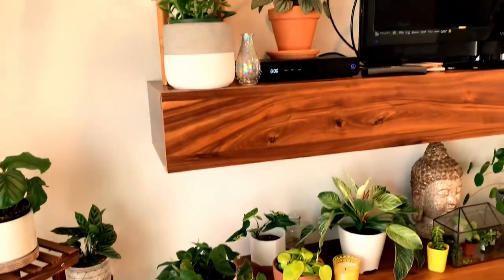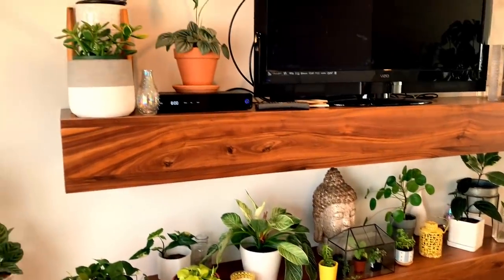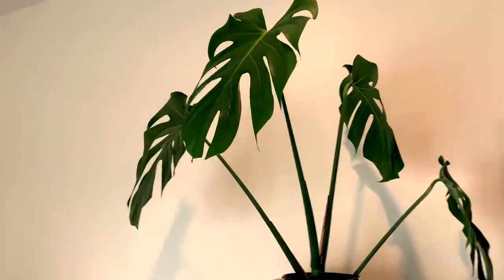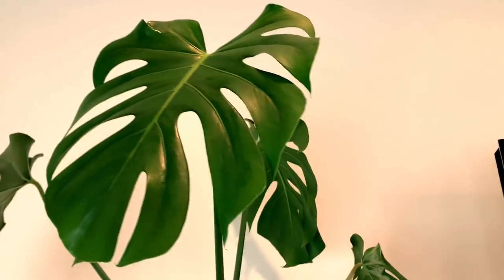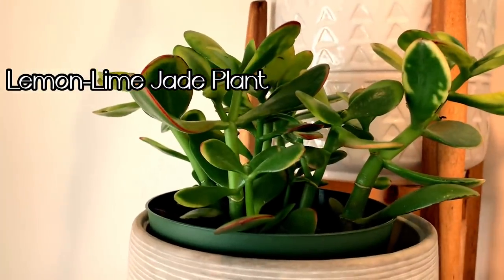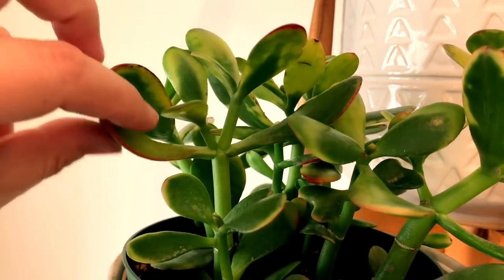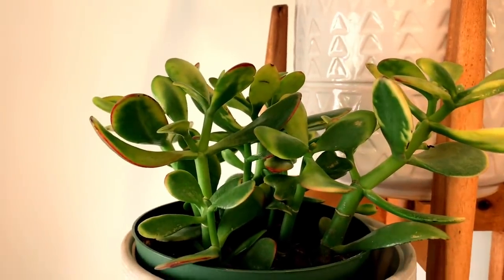We're going to move on to where the bulk of my plants live in this room — these floating shelves that my husband built for me, which I love. Starting up here, this is a propagation I did from my monstera deliciosa. Just take a look at the fenestrations of the leaves — each leaf has got these beautiful fenestrations. Moving down, this is a lemon-lime jade plant. My daughters bought this for me for Mother's Day. I love the pink or reddish lines along the leaves. It's a really easy-care plant for beginners with thick succulent-type leaves.